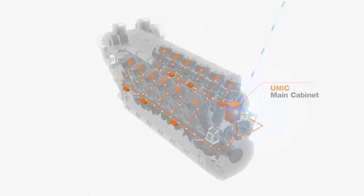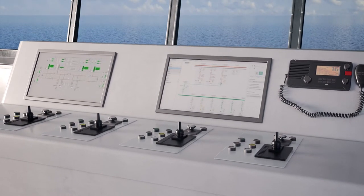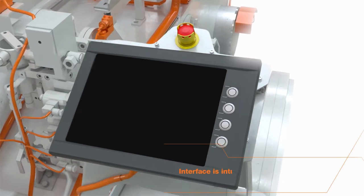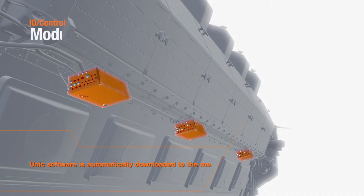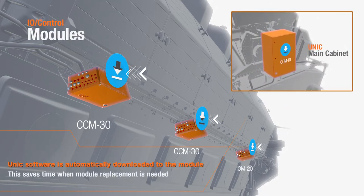The UNIC main control panel ensures communication with the upper-level automation system. The local display UNIC panel has an intuitive user interface. UNIC software is automatically downloaded to the I/O control module to save time during maintenance.